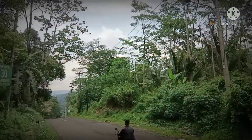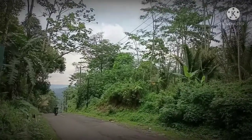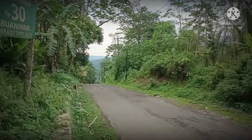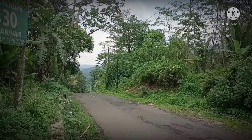Ini dia tanjakannya teman-teman. Ini Tanjakan Bangangah yang memiliki titik derajat tercuram se-Banten, ke bawah dan tidak kelihatan seperti apa. Nanti kita simak seperti apa penampakannya ya.